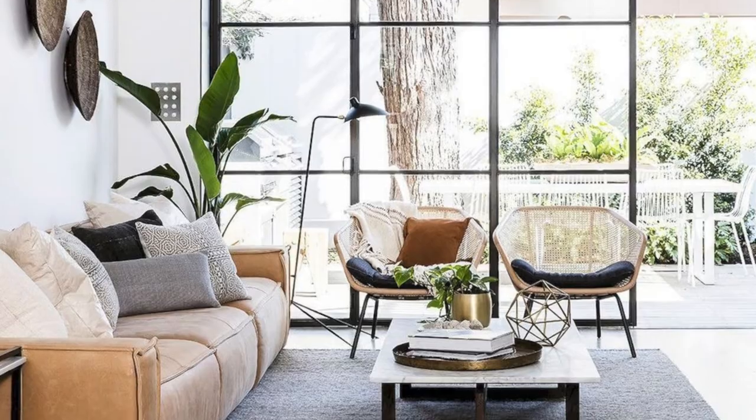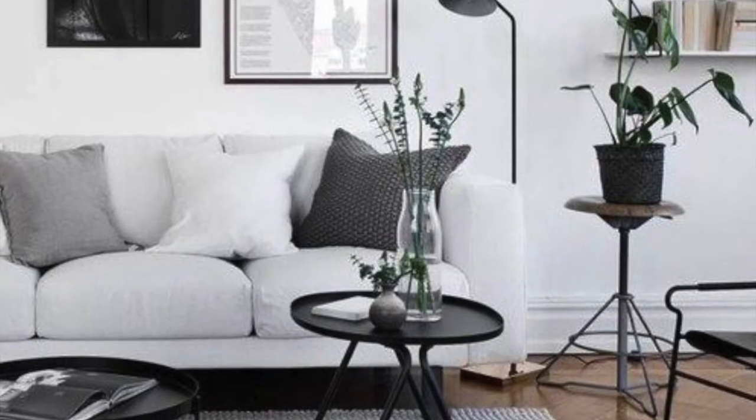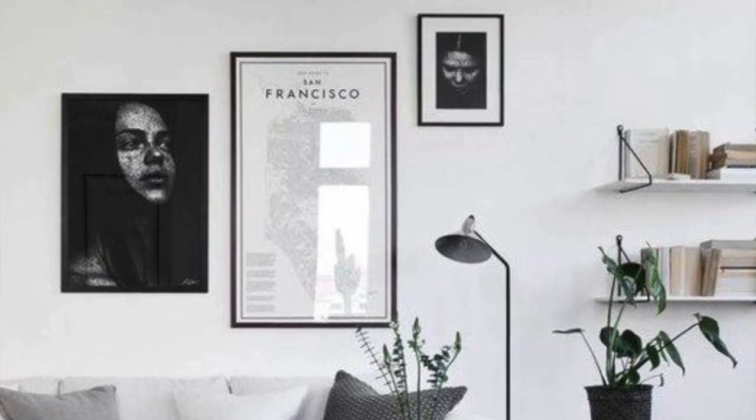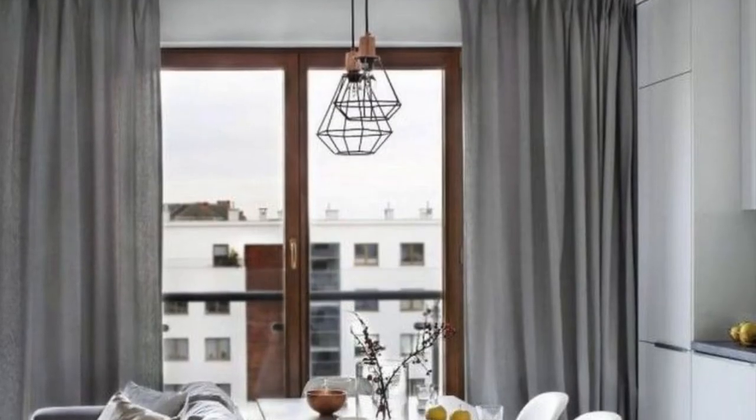Tip number three: choose mod furniture. Even in newly built contemporary spaces, mod furniture is key to achieving the look that you desire.